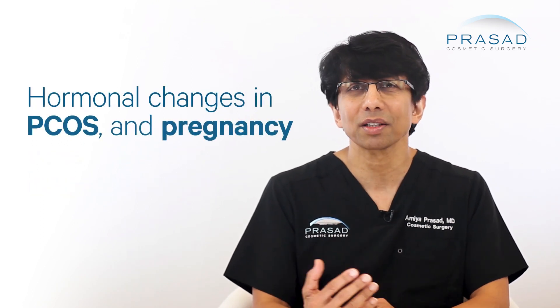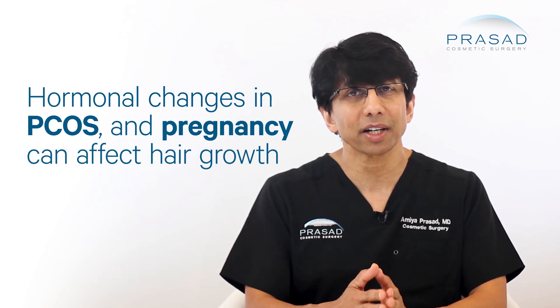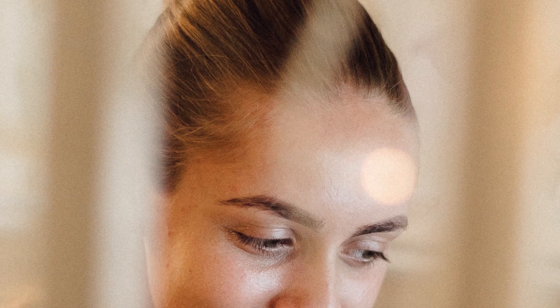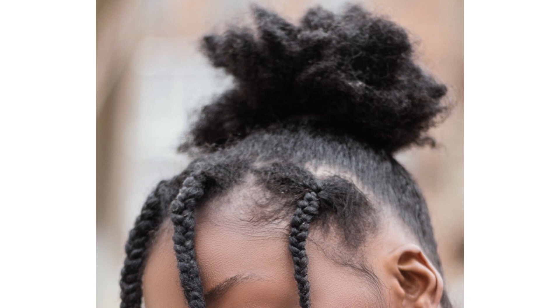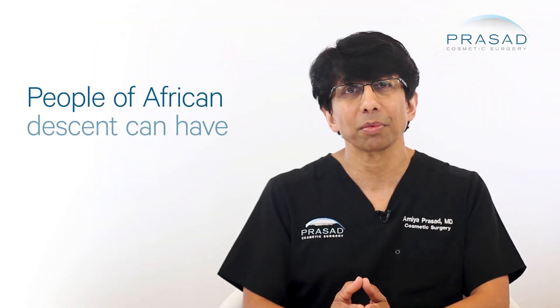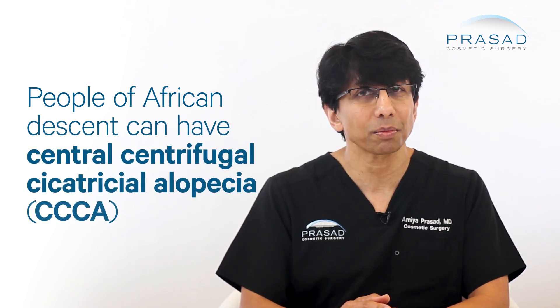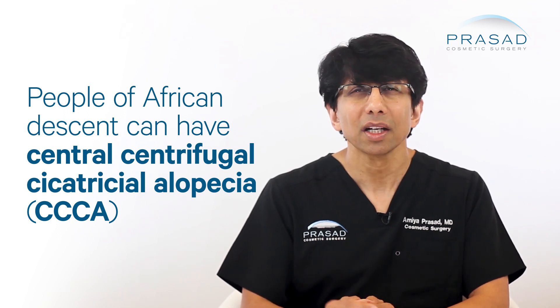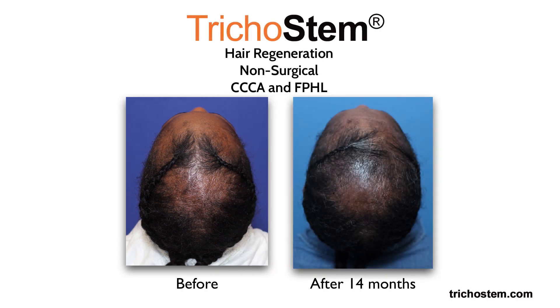Hormonal issues related to pregnancy and conditions such as polycystic ovarian syndrome or PCOS can affect hair growth. We also see a lot of women who have traction alopecia caused by constant tension on their hair follicles from tight hairstyles such as ponytails and braids. In the African American population, we see patients who have central centrifugal cicatricial alopecia or CCCA — a type of scarring alopecia characterized by central hair thinning which expands and widens over time.